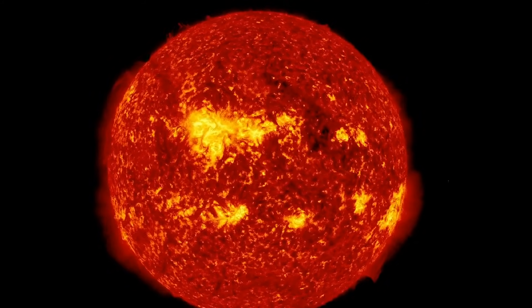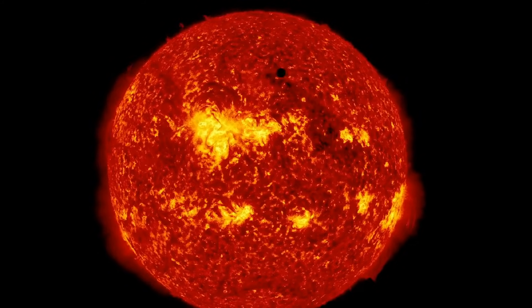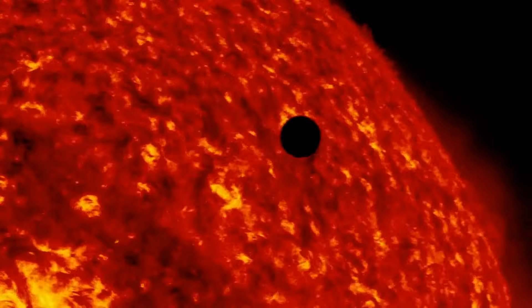Earth's diameter is approximately 12,700 kilometers, while the Sun's diameter is about 1.4 million kilometers, more than 100 times larger than Earth. This video shows Venus, a planet almost the same size as Earth, passing in front of the Sun, giving us a clear perspective of how small Earth would appear in comparison.